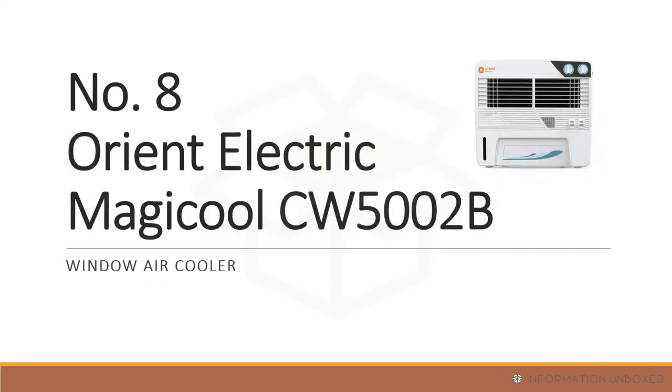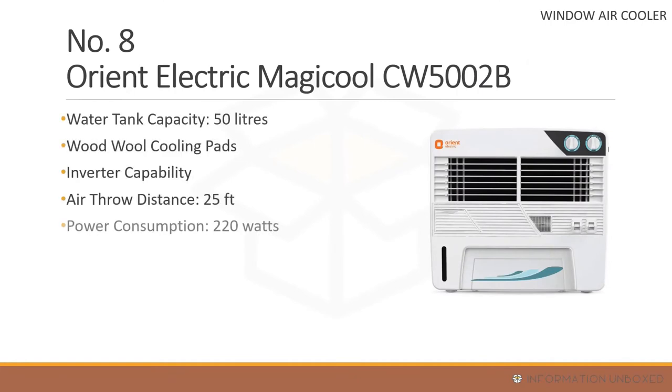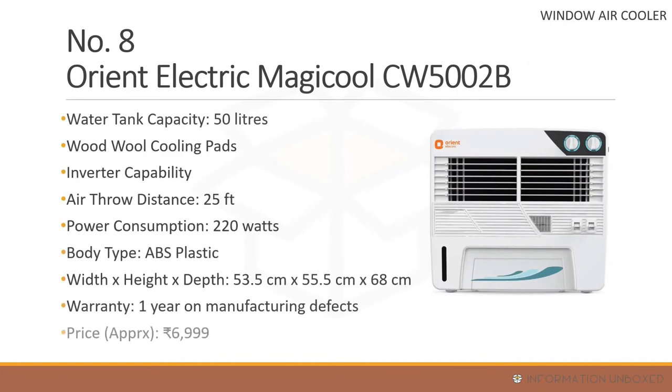Now for the best window air coolers — at number 8 is the Orient Electric Magic Cool CW 5002B. It comes with a 50-liter water tank capacity, wood wool cooling pads, inverter compatibility, an air throw distance of 25 feet, power consumption of around 220 watts, and one year warranty, priced at around 6,999 rupees.